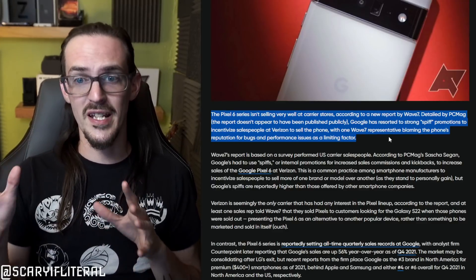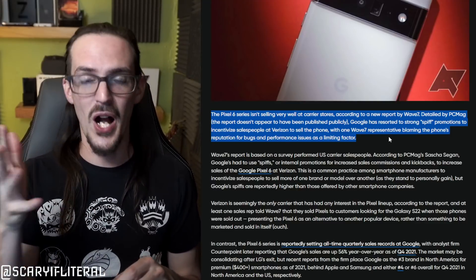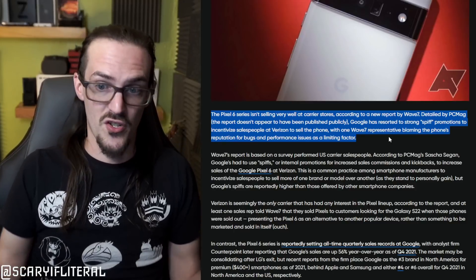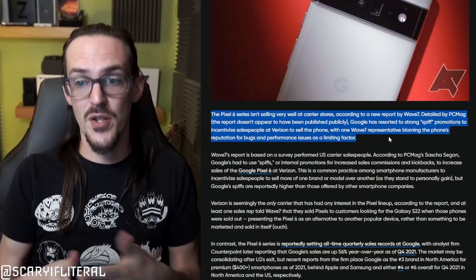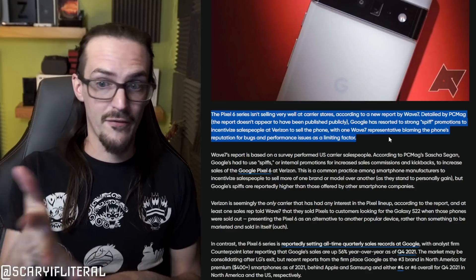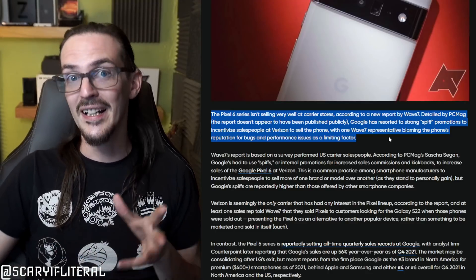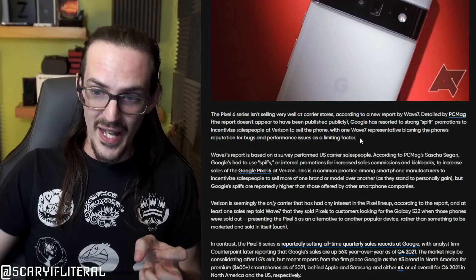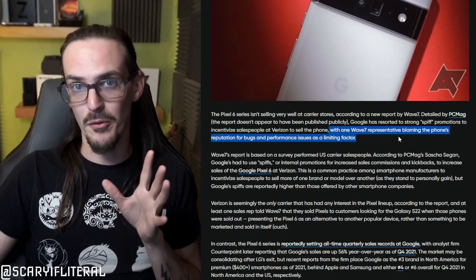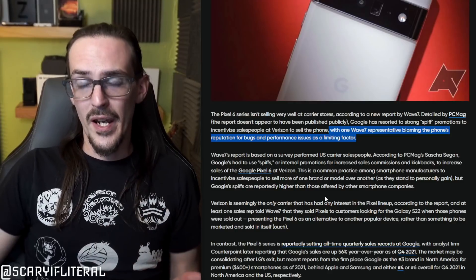A spiff promotion — if you've never worked in retail — is: if you sell a certain amount of a particular phone, you get a kickback, extra money on your paycheck, to incentivize you selling that product. Google has apparently partnered with carriers like Verizon to sell more Pixel 6s with aggressive spiff campaigns, and apparently they're still not selling very well. Reports indicate that representatives are blaming the phone's reputation for bugs and performance issues as a limiting factor.